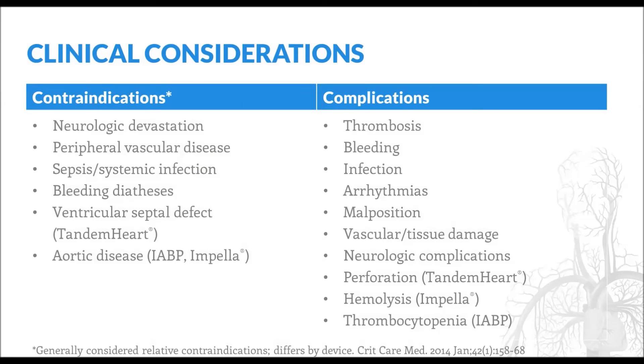There are a number of contraindications and complications associated with temporary mechanical circulatory support. Contraindications include neurologic devastation, peripheral vascular disease, and systemic infection. Because all devices require at least some degree of anticoagulation, bleeding diathesis represents another contraindication. Contraindications specific to individual devices include ventricular septal defects for the TandemHeart and aortic disease for the balloon pump and Impella device. The two most common complications of temporary support include thrombosis due to the presence of the foreign device and bleeding as a consequence of the anticoagulation required to prevent thrombosis.